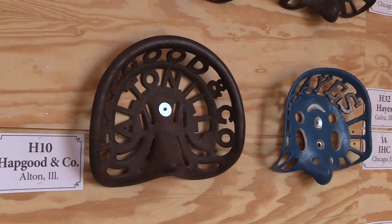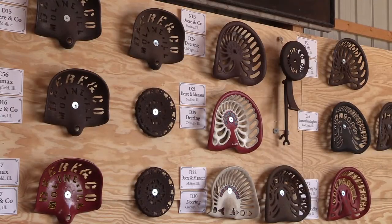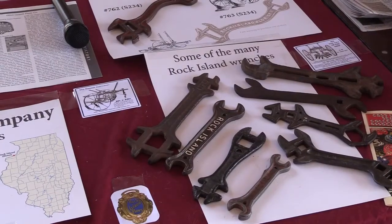When you were first getting into cast iron seats, how long ago was that, and what brought you into this kind of collecting? My father started collecting in the mid-80s, and then I started getting into it in the 90s. I grew up on a small farm in southeast Iowa, and he was a history teacher. So between the farming and the history teacher background, that's where he got started. Every weekend back then he'd go to a farm sale and bring something home, and it just became a habit for me as well.